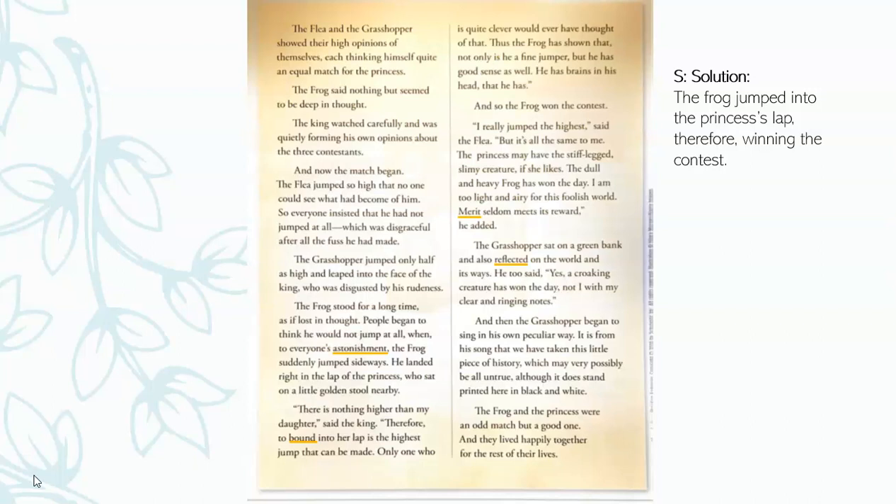It is from his song that we have taken this little piece of history, which may very possibly be all untrue — although it does stand printed here in black and white. The frog and the princess were an odd match, but a good one, and they lived happily together for the rest of their lives. The end.